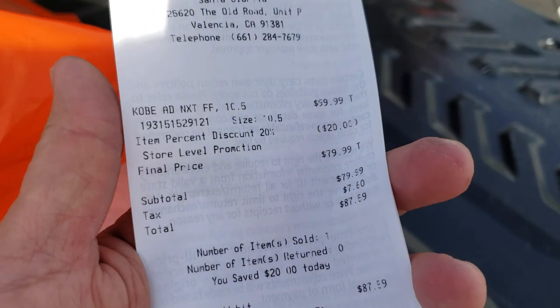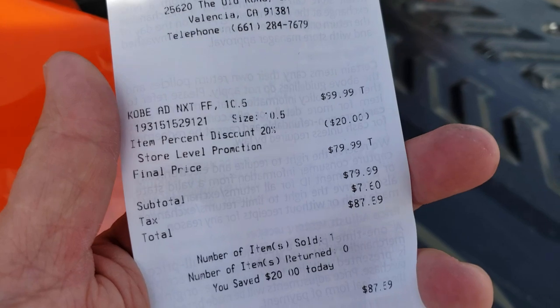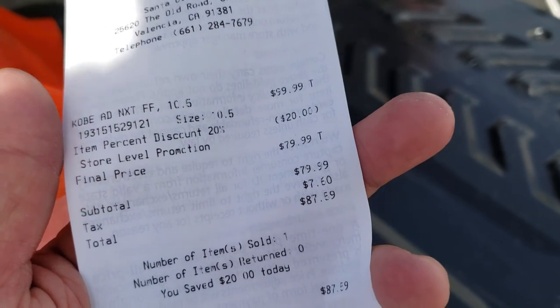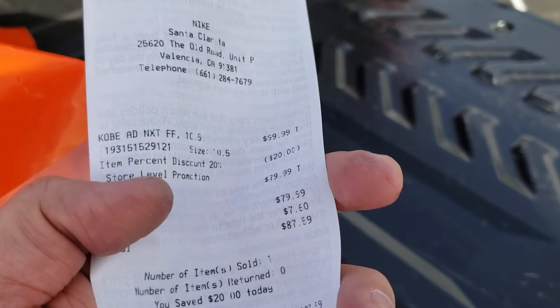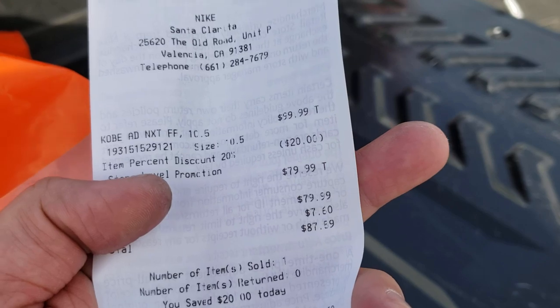Hold on — let me show you guys the receipt so I don't have people talking about how fake stuff is. There you go — $100 minus $20. It even has the name of the shoe right there: the Kobe AD NXT FF. That's bonkers.